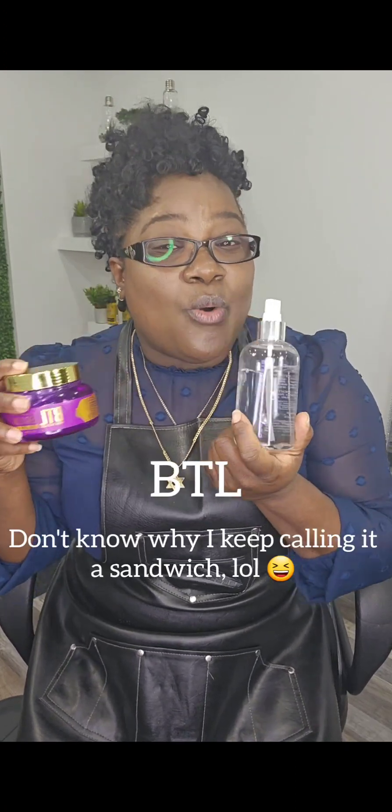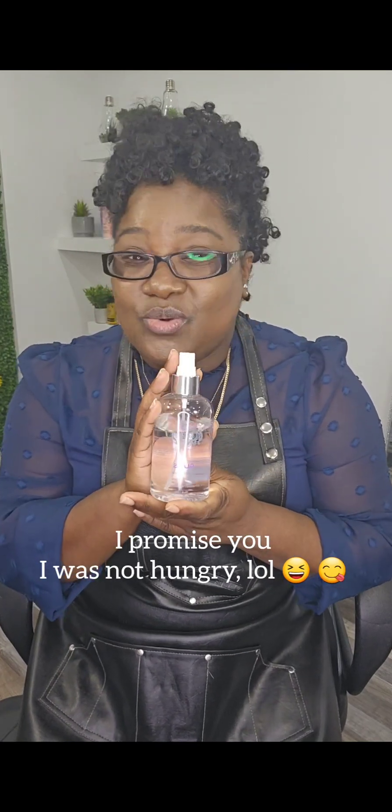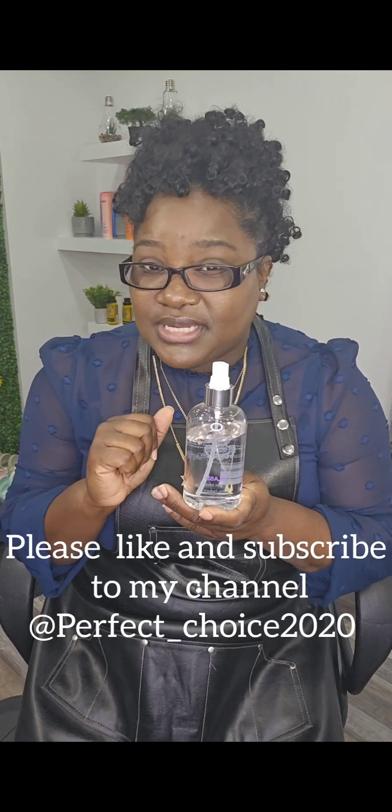So guys, these are the two products that I use in my salon. I use Deeper Than Hair, which is amazing, and I use BLT. Oh, I forgot to share with you — with the Deeper Than Hair product, you cannot order it from Canada. I tried to order it online on their website to Canada and it doesn't ship to Canada.